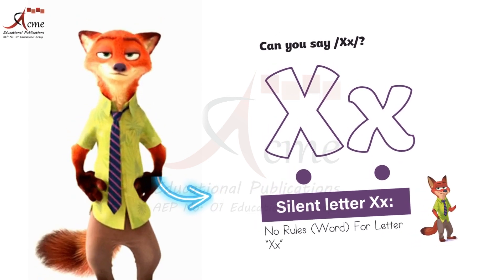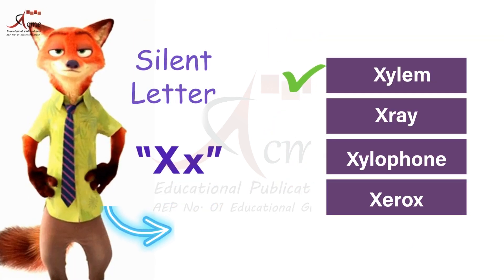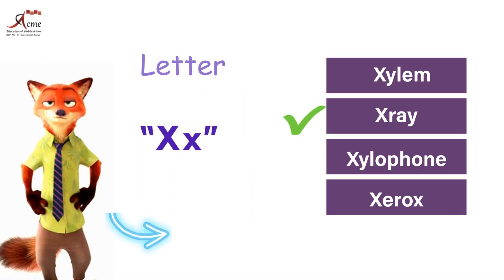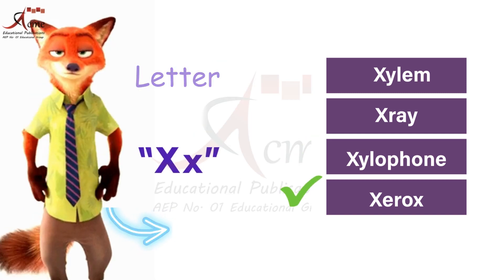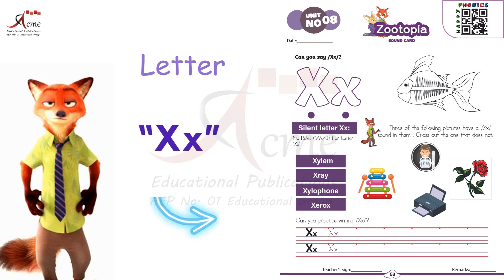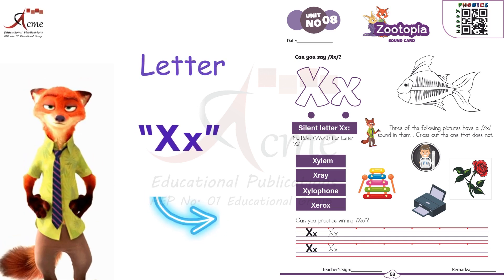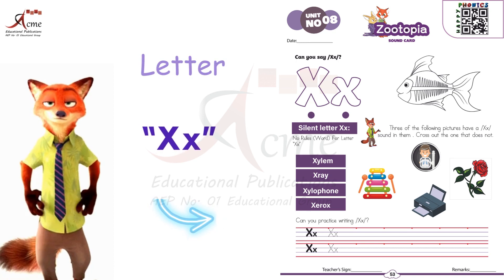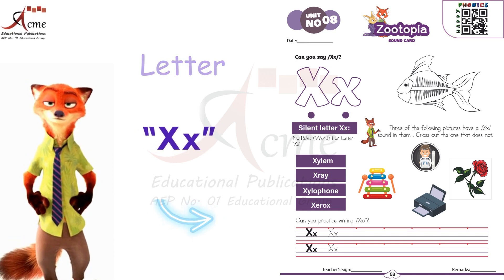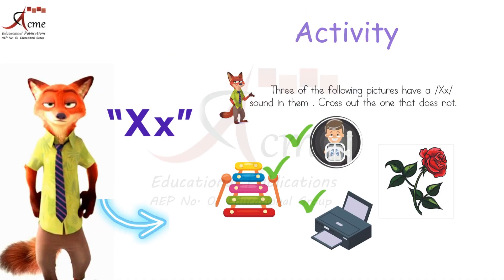You see, X is a letter that usually makes a sound, like xylem, x-ray, xylophone, and xerox. But sometimes X likes to be sneaky and hide its sound. X doesn't have a specific rule for being silent like some other letters. So when you see X in a word, be on the lookout. Don't forget to cross out the one picture that doesn't have a beginning sound X, like flower.